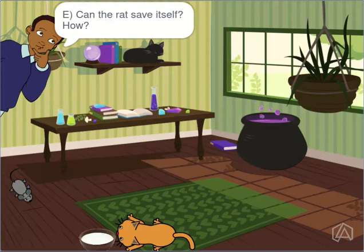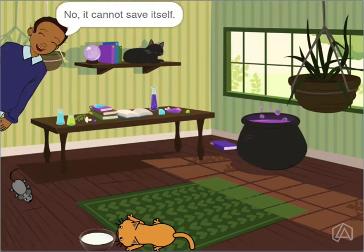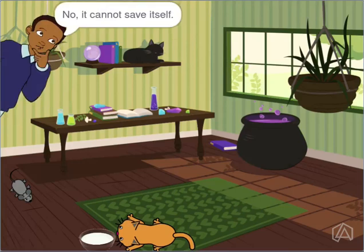Can the rat save itself? How? No, it cannot save itself.